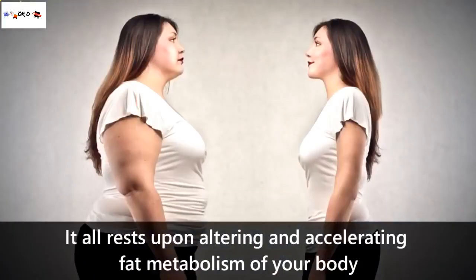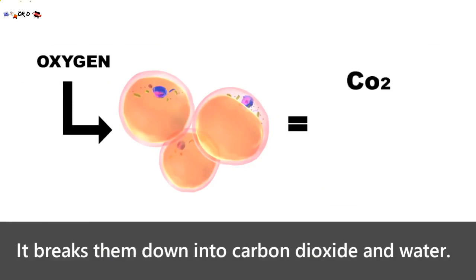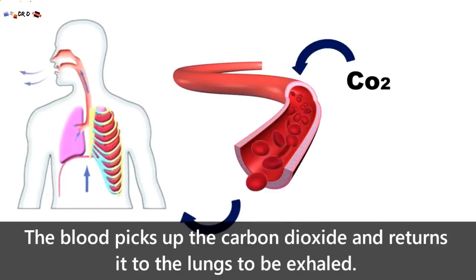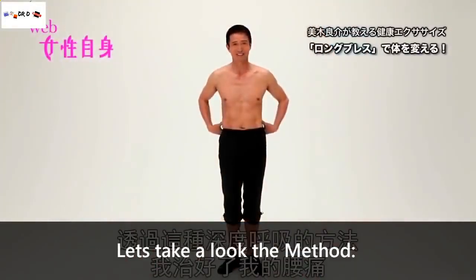It all rests upon altering and accelerating the fat metabolism of your body. Fat is made up of oxygen, carbon and hydrogen. When the oxygen we breathe reaches these fat molecules, it breaks them down into carbon dioxide and water. The blood then picks up the carbon dioxide and returns it to the lungs to be exhaled. Therefore, the more oxygen our body uses, the more fat we will burn. Let's take a look at the method.